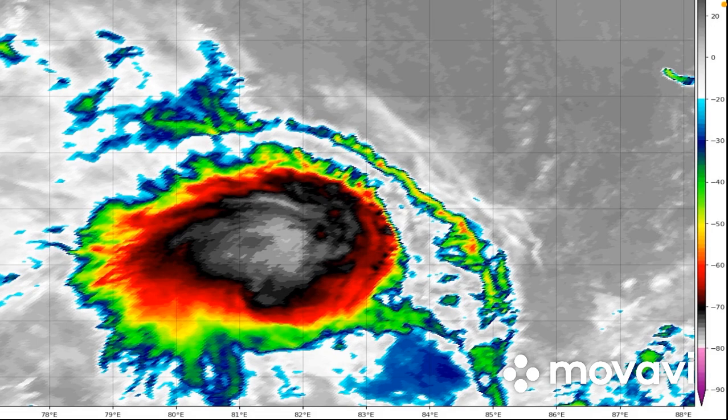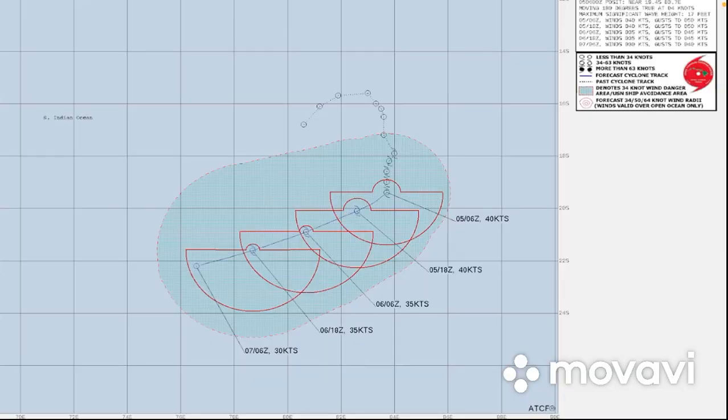Welcome back to the second update on Tropical Cyclone 10S, which has now been named Cliff. As you can see in the satellite image, it is looking pretty good. It did have a massive convection burst within the last few hours, but it's losing the convection now. It's a very small system but looks pretty organized. Currently with winds of 45 miles per hour, that's 35 knots, a pressure of 998 millibars, moving west-southwest at nine miles per hour. This is a tropical cyclone because of its convective burst.